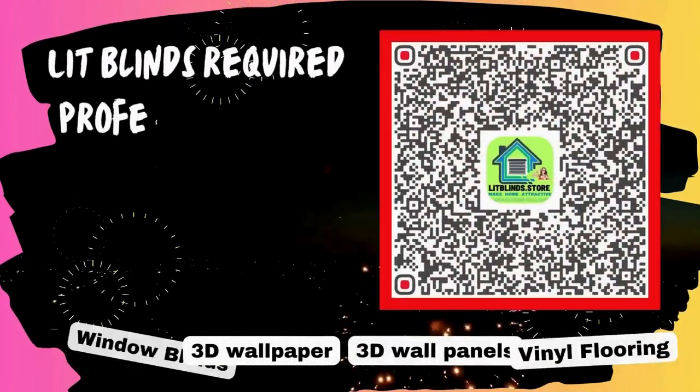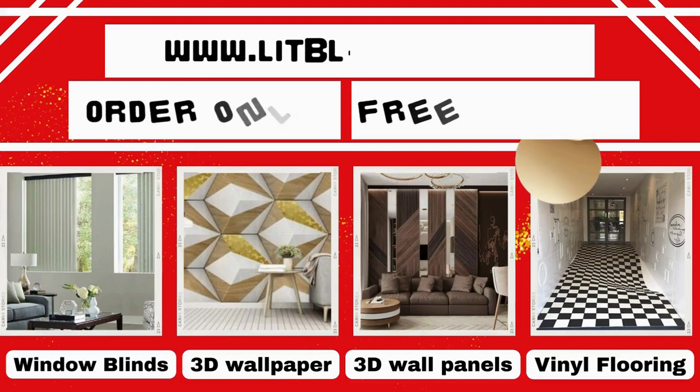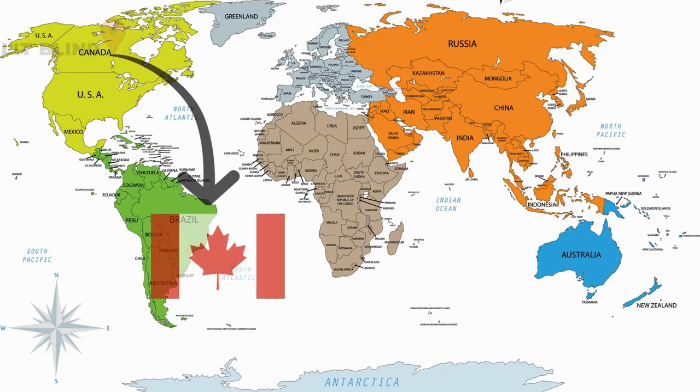Lit Blinds requires professionals for blinds installation — contact us to become our partner. Order online for free shipping. Lit Blinds operates in multiple countries: Canada, USA, UK, Australia, New Zealand, and Dubai.